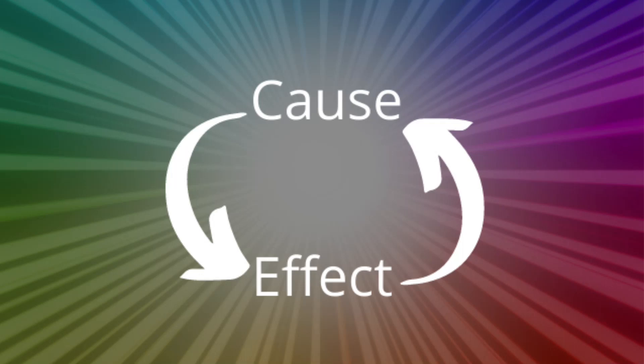Unit 4, Lesson 4: Photovoltaic Cells — Energy Source of the Future.